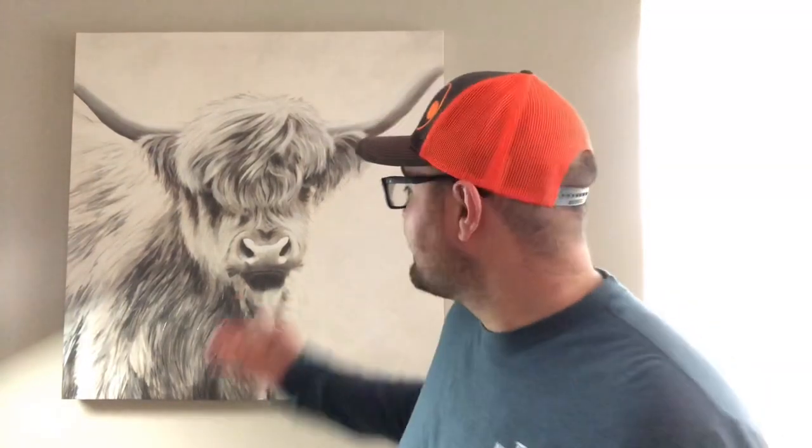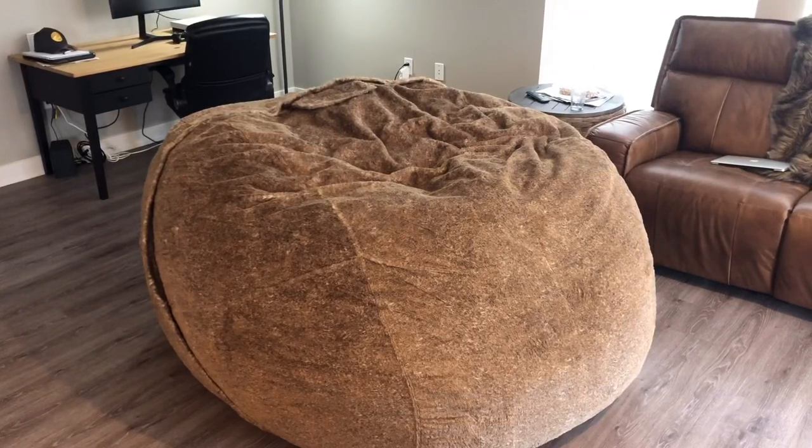Today I'm gonna be reviewing and giving my analysis of the Big One — it is the largest, most expensive sack that the company LoveSac produces. I try to make my apartment as dope and homey as possible because I like to nap. I hand-selected certain items: this cow because I love cheeseburgers, this eagle artwork because I love America, and the giant sack because I love napping in comfort.